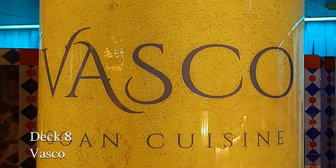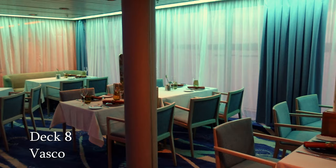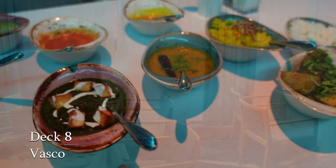We come to Vasco, one of the speciality dining venues on board Bolette. She features Goan cuisine, and we certainly had a fantastic meal here.